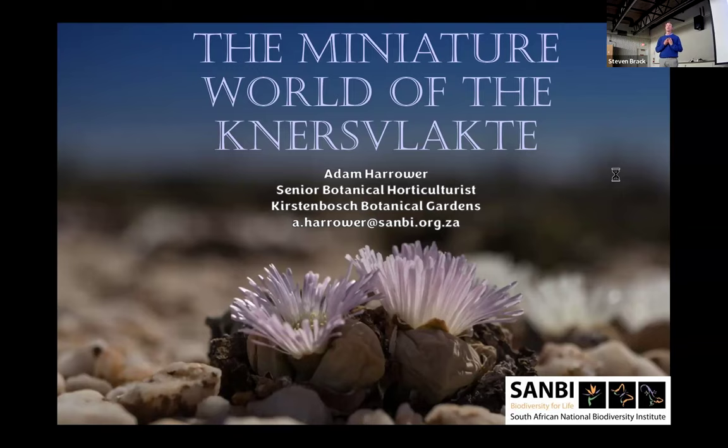One of the most botanically interesting places is a place called the Knauss Fluchter, where everything is miniature, everything is dwarf. I am a horticulturalist at Kirstenbosch National Botanical Gardens in Cape Town, managed by the South African National Biodiversity Institute.